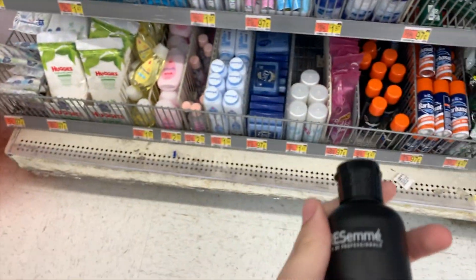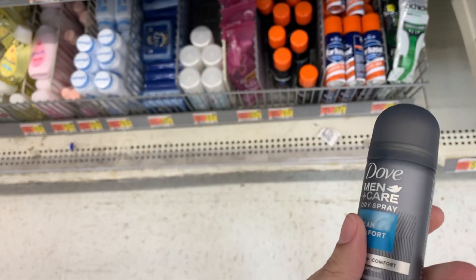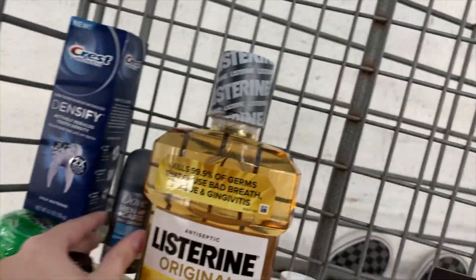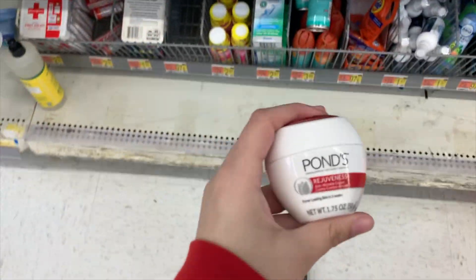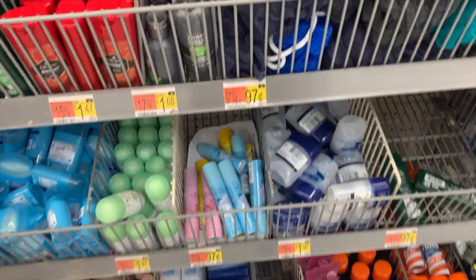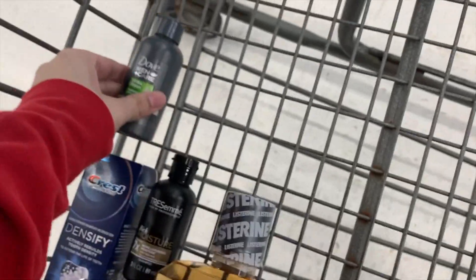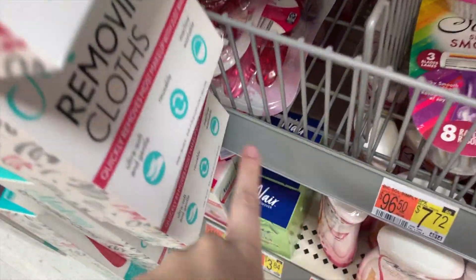For Shopkick deals: pick up this Suave shampoo travel size at $1.44, get $1.60 from Shopkick making it free and a 16-cent money maker. This Dove mini travel size spray is $1.97, get back $1.80 from Shopkick making it just 17 cents. The Pond's face cream is $1.47, get $1.60 from Shopkick making it free and a 13-cent money maker — great for a Mother's Day gift. The Dove 2-in-1 shampoo is $1.68, get $1.60 from Shopkick making it just eight cents.